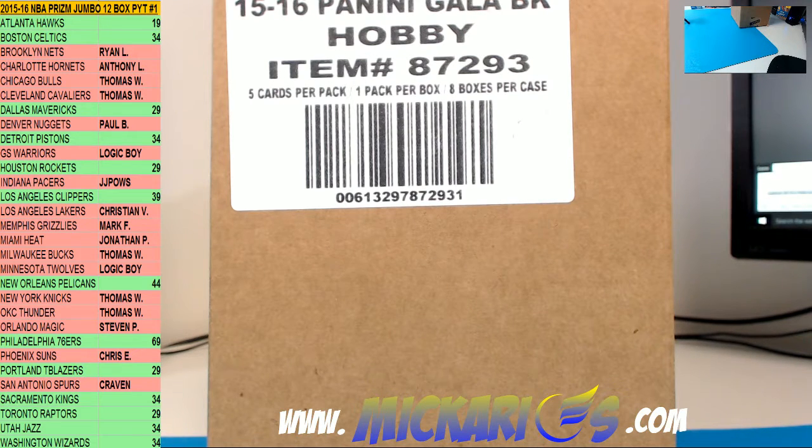Welcome everybody. This is Conrad from Macarios.com. Today is Saturday, September 24th, 2016, and we're doing a four-box half-case break of 15-16 Panini Gala Basketball. This is half-case number one from our eBay store, Macarios.